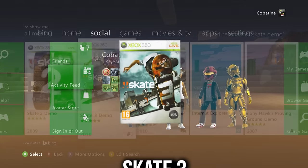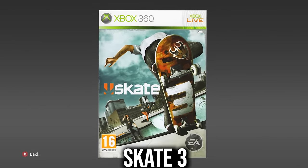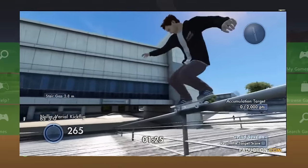Skate 3 demo — if you don't really care about online or progression and just want a free skate around, this is perfect. A certified hood classic indeed.